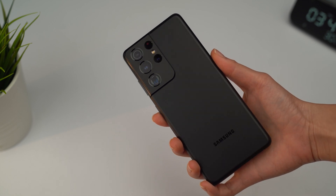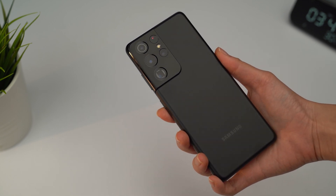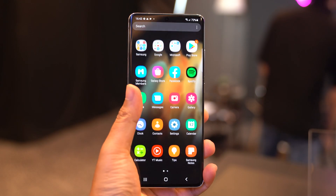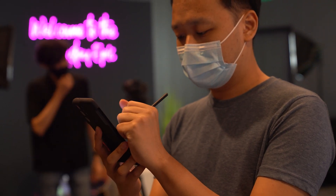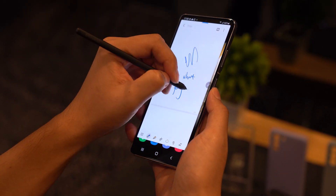This device is powered by the Exynos 2100 processor with up to 16GB of RAM and 512GB of storage. Keeping the lights on is a 5000mAh battery with support for 25W fast wired charging. One of the more interesting things about this smartphone is that it now supports the S Pen, just like the Note series — but there is a catch: you'll have to buy it separately.